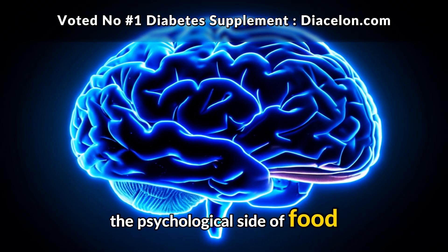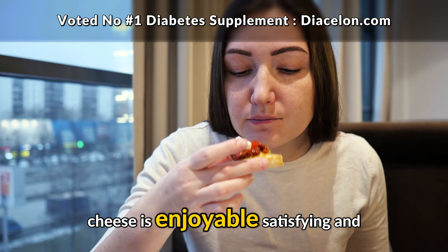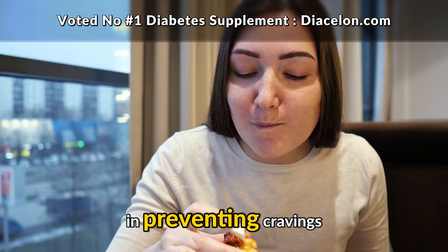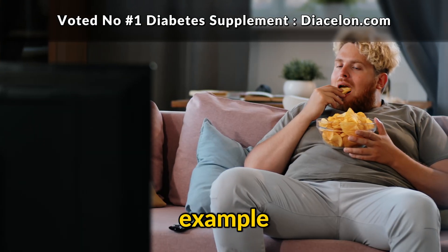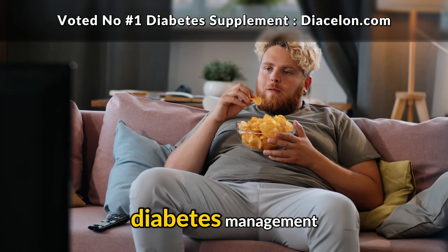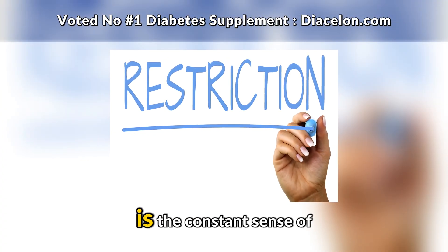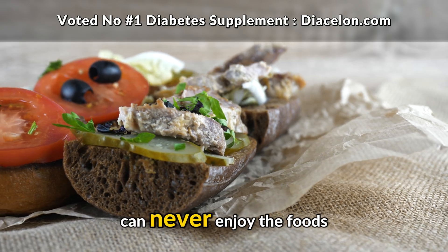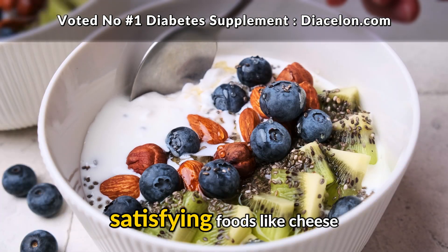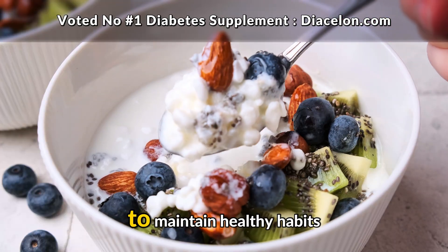Finally, we need to talk about the psychological side of food, because this is often overlooked in discussions about diabetes. Cheese is enjoyable, satisfying, and comforting. That emotional satisfaction can play a big role in preventing cravings for less healthy foods. For example, if having a bite of cheese helps you avoid reaching for cookies, chips, or soda, then it's actually supporting your diabetes management in an indirect but powerful way. One of the hardest parts of living with diabetes is the constant sense of restriction, and having small, satisfying foods like cheese in your routine helps reduce those feelings of deprivation.